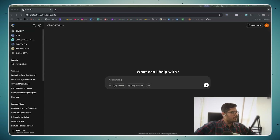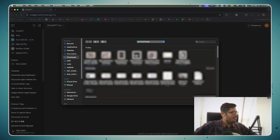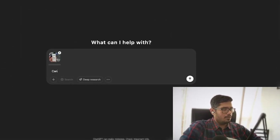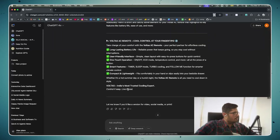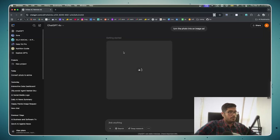I have a few use cases in mind, starting with turning a simple product into a video advertisement. This is my AC remote, so I'm going to see if the model can handle that. I'm prompting it: 'Can you please create an advertisement for my AC remote battery?' with a few features to highlight. I'm also telling it to generate an image and turn the photo into an image.